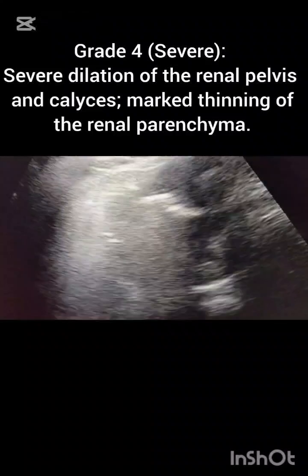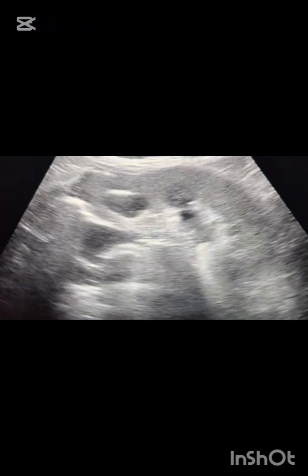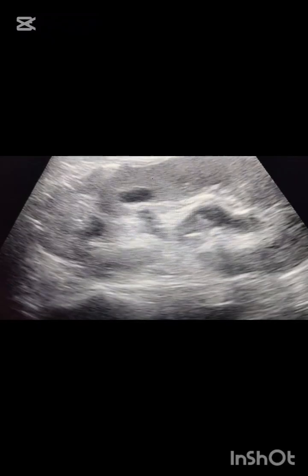The spleen is normal in size. In adults, 12 centimeters of spleen is seen. More than 12 cm, we label it as splenomegaly.